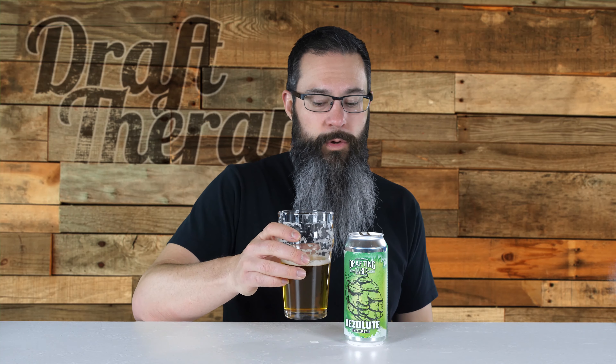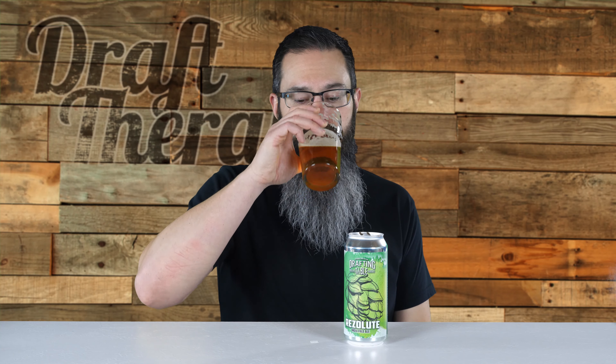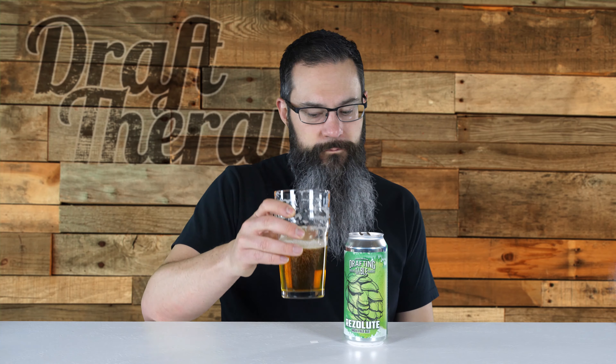This is one that I think you need to go into the taproom. If you can't find this on the shelf, make time to go into Drafting Table and try this one — it's worth it. This is a really solid, super solid IPA, and definitely one to pick up.